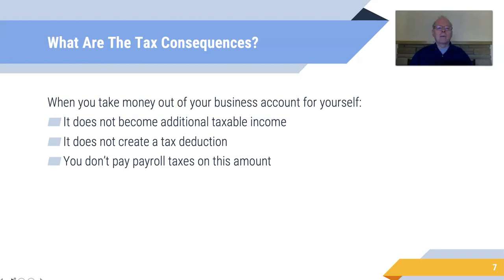What are the tax consequences here? If you take money out of a business account it doesn't become additional taxable income, and it doesn't create a tax deduction. You can't deduct what you pay yourself or deduct a draw, because it was always yours anyway. You don't pay any payroll taxes on money you take out for yourself — you're not an employee.